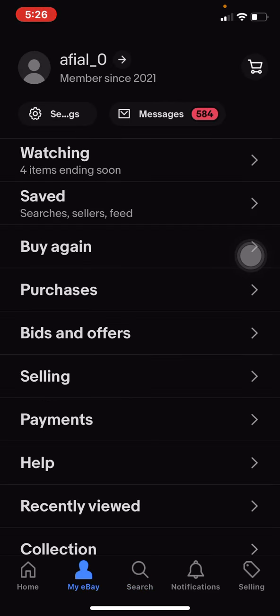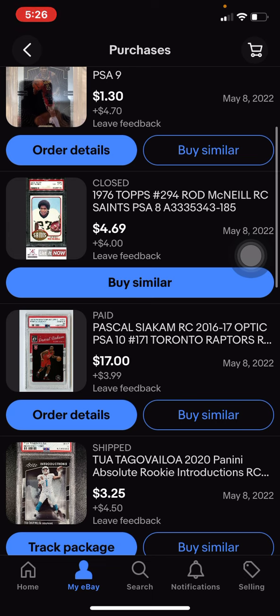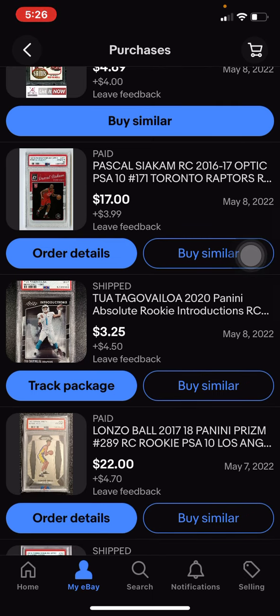Let me show you guys some deals that I've gotten. Kevin Porter Jr., PSA 9, $1. PSA 10 Optic Rookie, $17 for Pascal. Atua Turner ball over, PSA 9, $3. Alonzo Ball, PSA 10 Prism for $20.